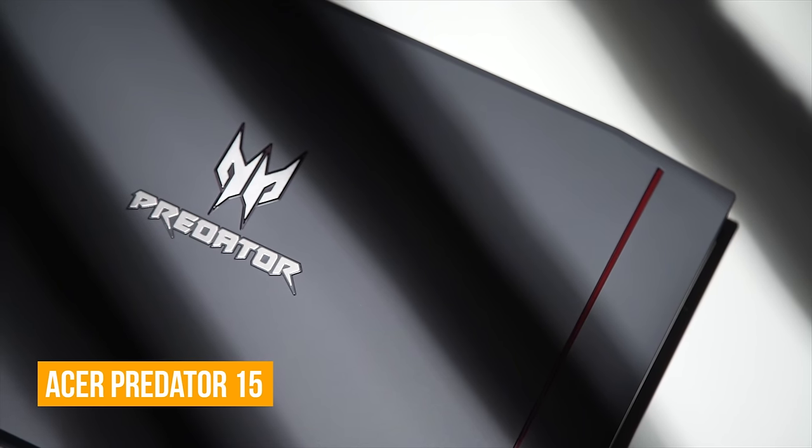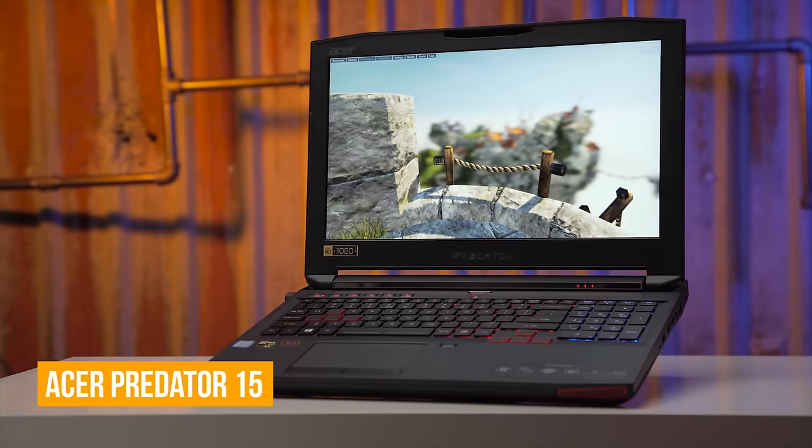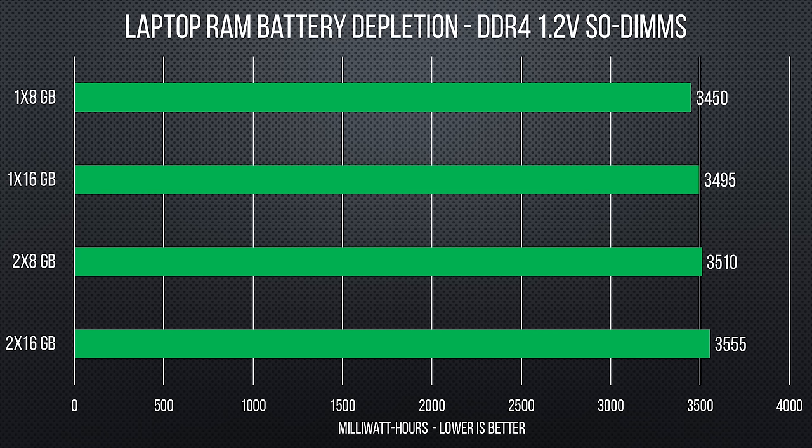We switched over to an Acer Predator 15 laptop, as it uses the same Skylake architecture CPU and DDR4 RAM as our desktop test bench, pairing it with Crucial and A-Pacer SODIMMs — laptop memory. We would have liked to test on one of the new MacBook Pros themselves, but thanks to its completely non-swappable RAM, that wasn't an option. After testing one and two sticks of both 8 and 16 gigabyte modules, the difference in battery drain was almost negligible. The difference between one stick of 8 gigs and two sticks of 16 — a total of 32 gigabytes — was only 105 milliwatt hours. In each scenario the memory stress test drained about 4% of the Predator's battery, so there was no massive spike in discharge rate when we upped the system to 32 gigs.